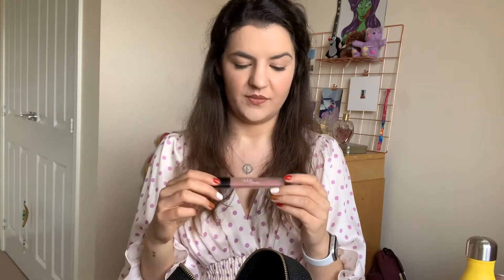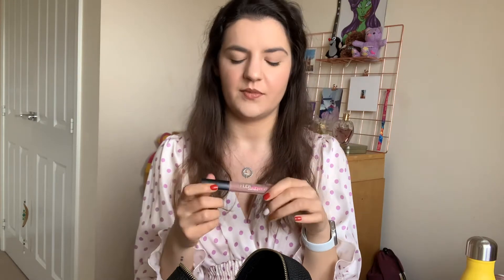I always have my lipstick — whatever I'm wearing that day — with me for top-ups. This is the Huda Beauty Liquid Matte in Girlfriend. This is what I'm wearing today. It's one of my favorite neutral shades, it goes with everything. This is actually my second of these because I really love this shade.